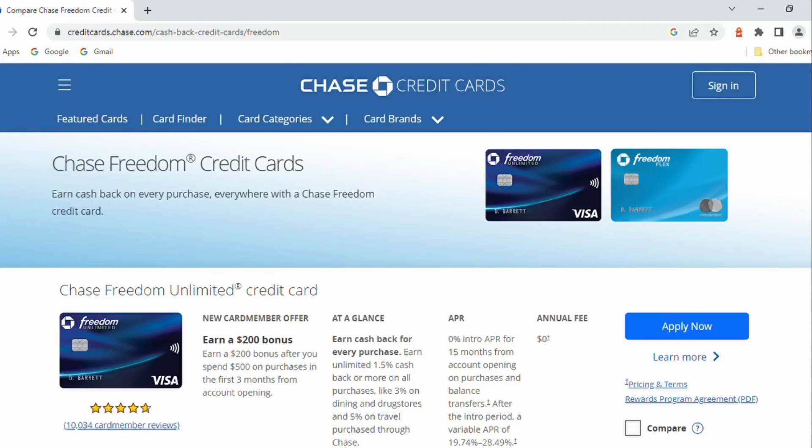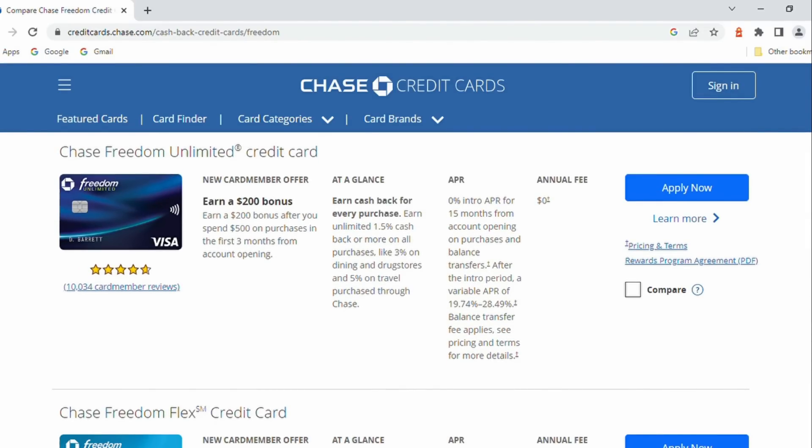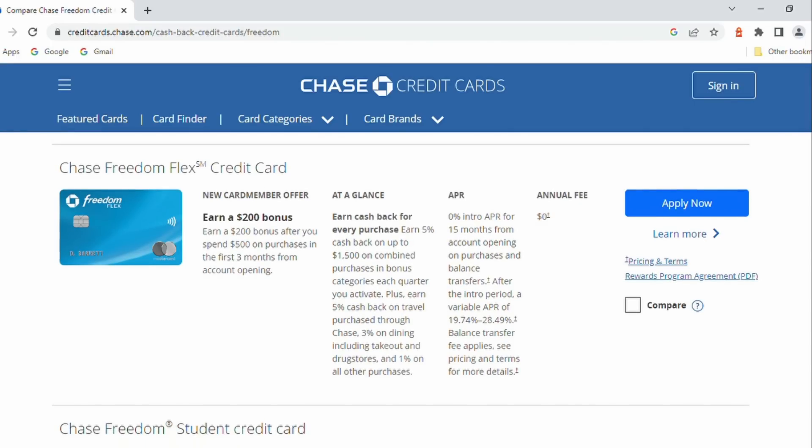Next up, I'm going to lump together the Chase Freedom Unlimited and the Chase Freedom Flex — both of these no annual fee cards offering a $200 bonus if you spend at least $500 with the card in the first three months of having them. We have talked about the Chase Freedom cards a million times on this channel, so you probably have some idea what they are about, but they fit right in there with that $200 bonus.